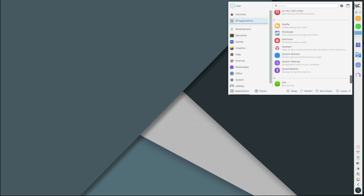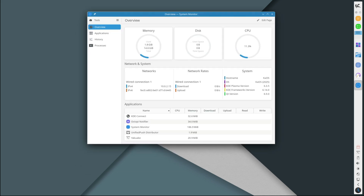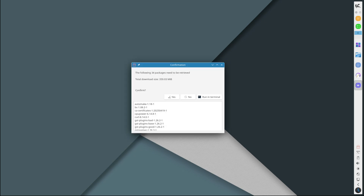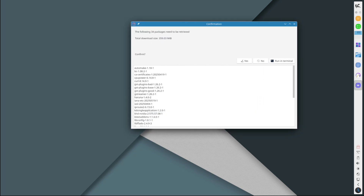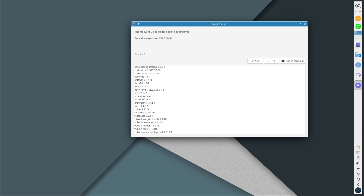KaOS also uses the Pacman package manager — the same one that Arch Linux uses — which is known for being fast and efficient. KaOS is a rolling release distro, meaning you install it once and just keep updating your system; no need to reinstall every few months. Every now and then the KaOS team puts out a fresh ISO snapshot for new installations, and that's what we're talking about today: the brand new KaOS 2025.05 release.